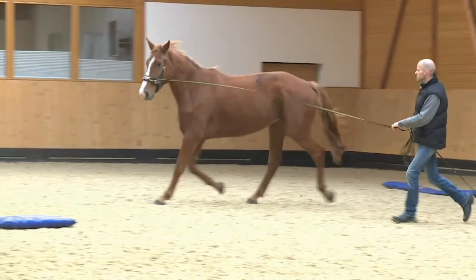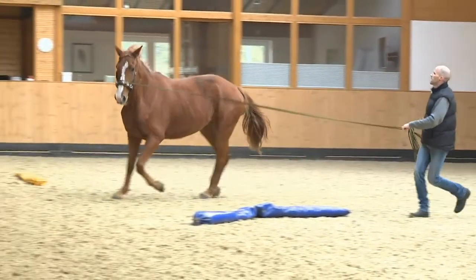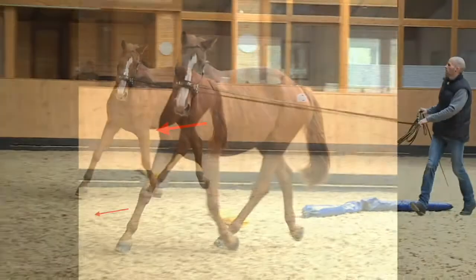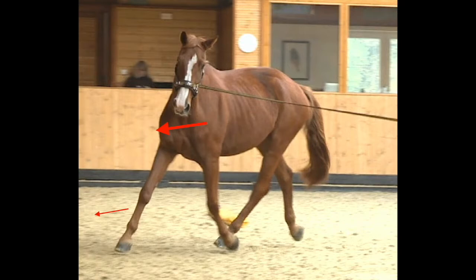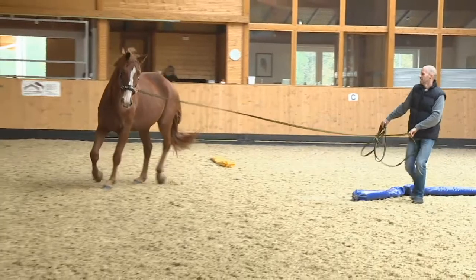A horse can also lose balance by falling onto the outside shoulder, as we can see with Lusty. The neck is overbent, Lusty is pulling on the lunge and drifting outwards. Better shoulder balance would help him stay on the circle.